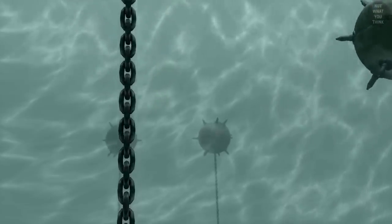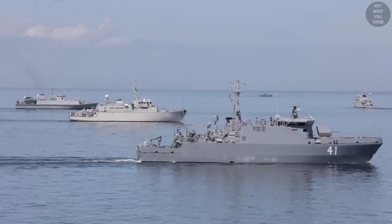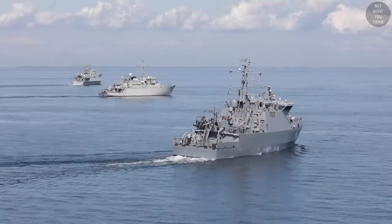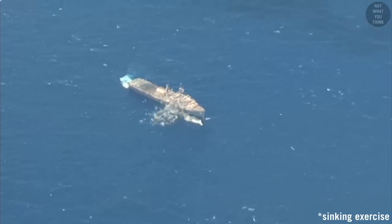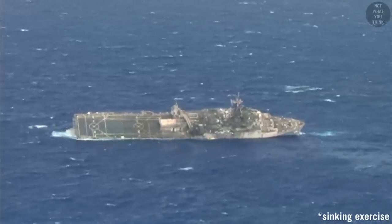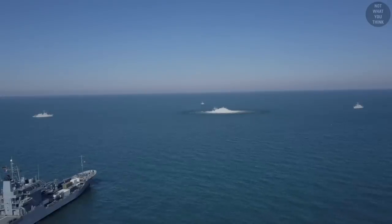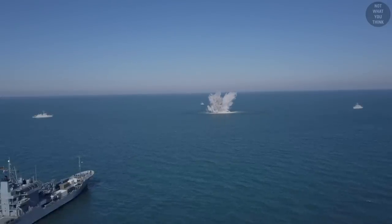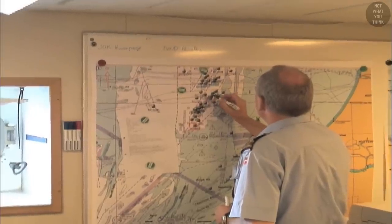Minefields can be used to discourage undesired entrants into territorial waters or to direct an enemy fleet into a desired location. Effectively, naval mines force the opponent into one of three scenarios: take the risk and move through the minefield and encounter losses; undertake time-consuming and expensive mine sweeping operations; or avoid the minefield altogether, which typically plays into the hands of those who planted the mines. Mine warfare is the most cost-effective form of asymmetrical naval warfare — the cost of producing mines is only 0.5% to 10% of the cost of removing them, and it takes up to 200 times longer to clear a minefield than to lay one.